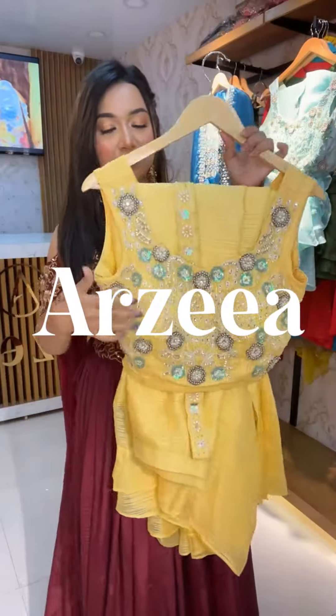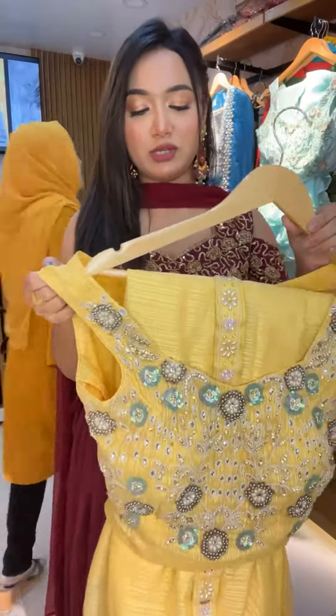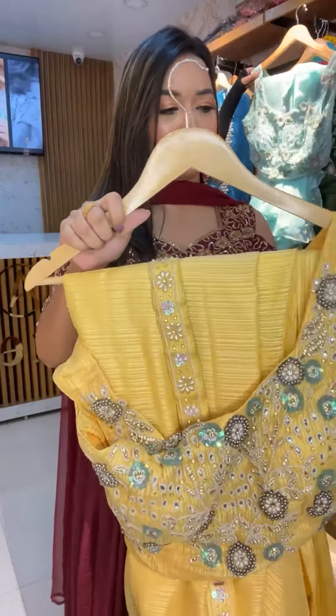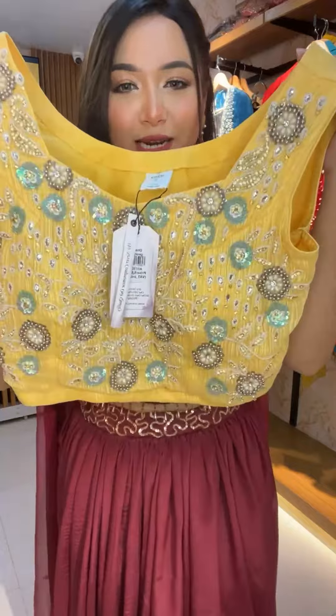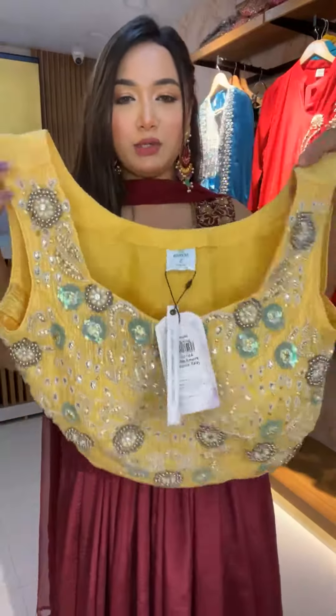This is ready-to-wear shari, a designer collection. This is a very exclusive and designer collection. The color is very pretty and it is a very light color.